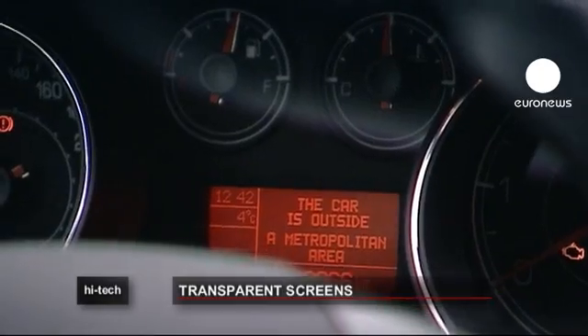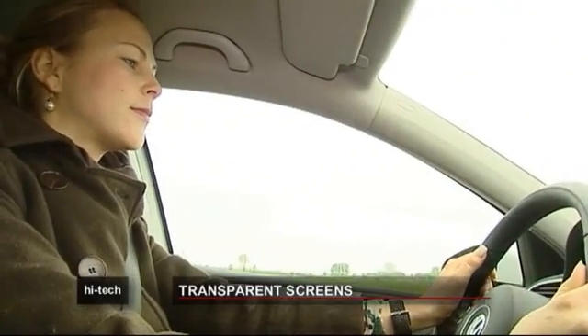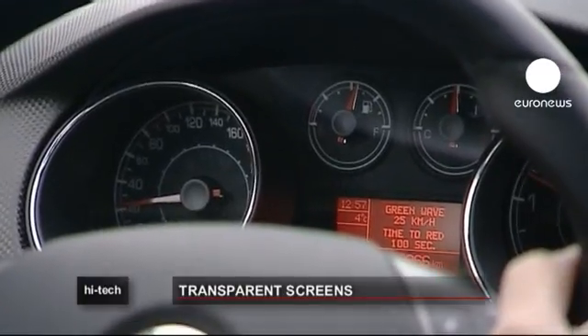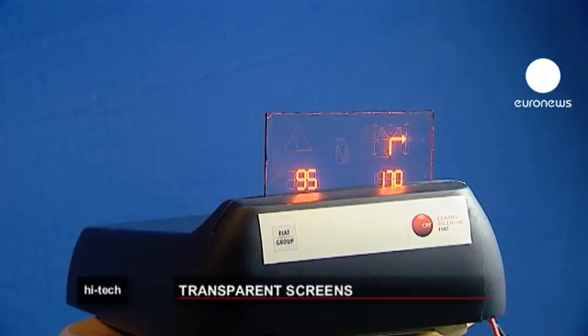Driving a car safely means doing more than keeping an eye on the road — the driver also has to keep an eye on the dashboard. But looking away from the road takes time and can be fatal in dangerous situations.